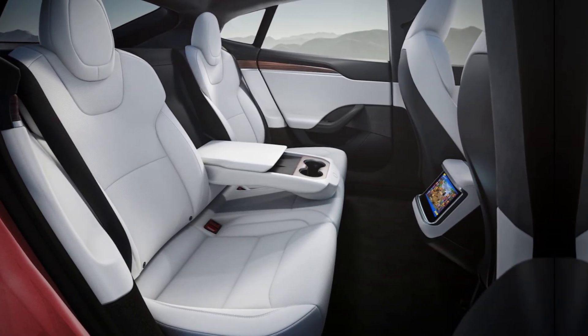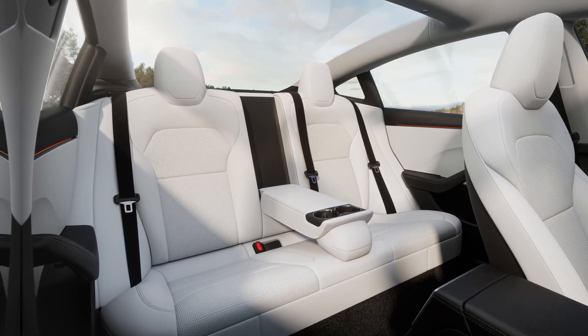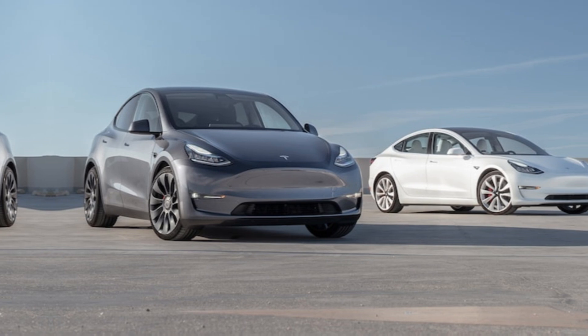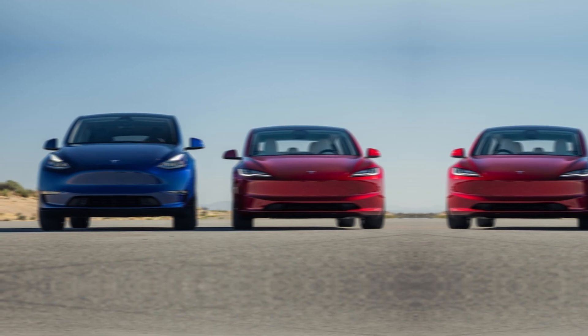Powertrain. The 2024 Tesla Model 3 is available with two different powertrains: a rear-wheel-drive powertrain and an all-wheel-drive powertrain. The rear-wheel-drive powertrain has a range of 267 miles, while the all-wheel-drive powertrain has a range of 353 miles.